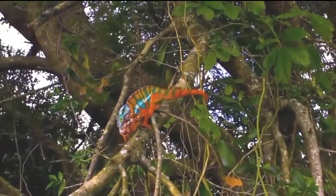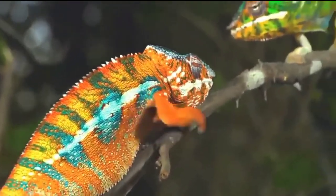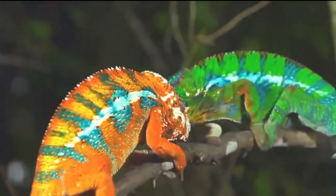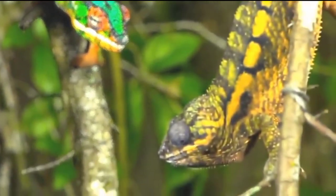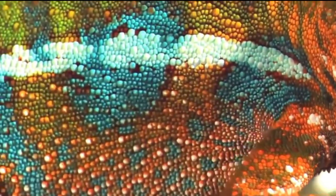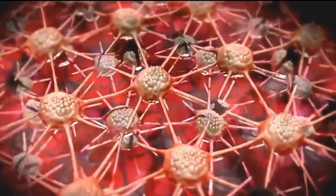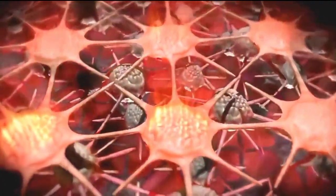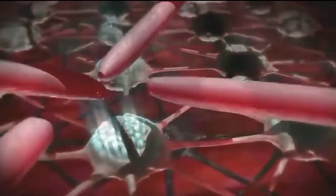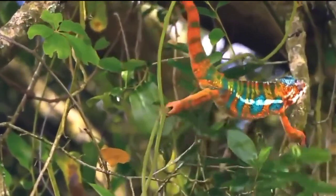Contrary to popular belief, chameleons don't change colors to camouflage their presence against the surroundings. It has more to do with communication between very solitary creatures. A rare moment of contact and a flash of emotion — coloring reflects their mood when sparring with other males or when attracting the attention of females. The mechanics of this color change take place just below their transparent outer skin. Stretchable pigment cells called chromatophores are ringed with muscle fibers; when the fibers contract they pull on the pigment cells, quickly spreading their color. The upper layer handles red and yellow tints, while below another layer of cells reflects blue light.